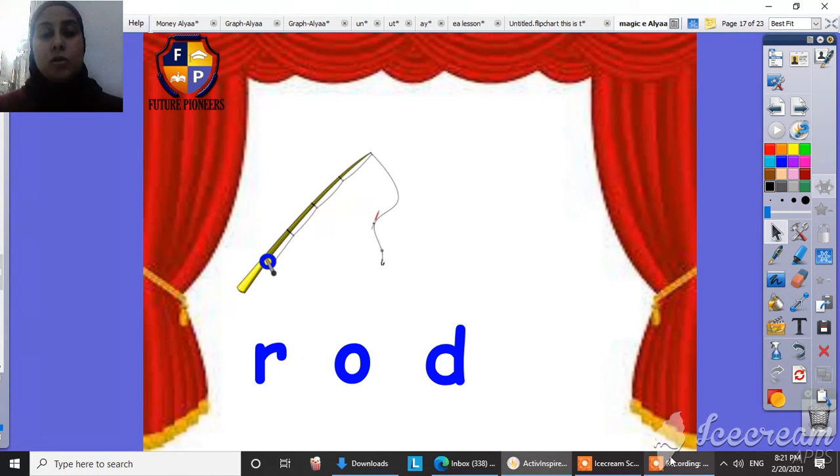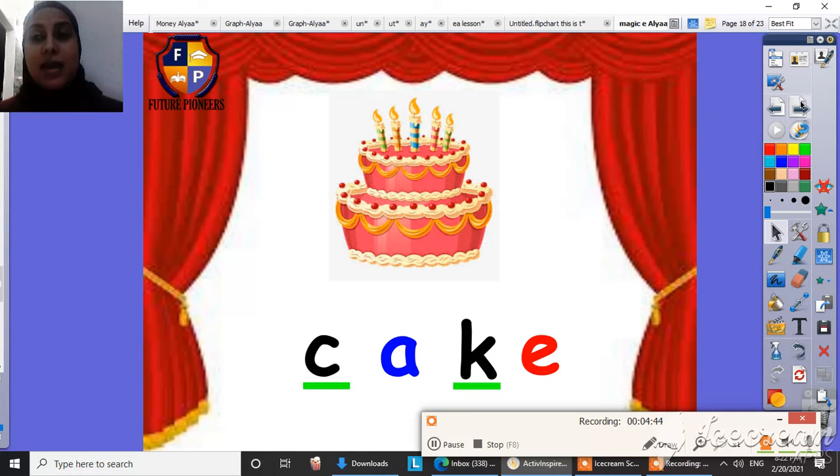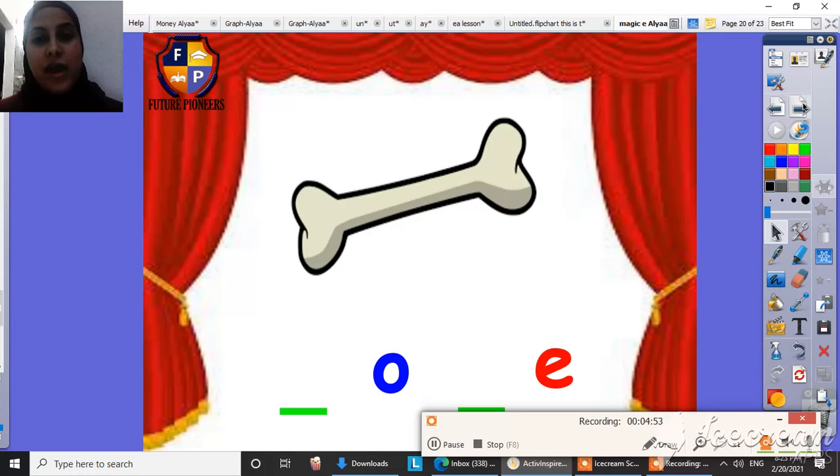So let's have a look. What's the missing letter here? This is cake — the missing sound here is K, A, K: cake. And what's this? This is can: K, an, can. And what's this? This is bone: B, O, N, bone.